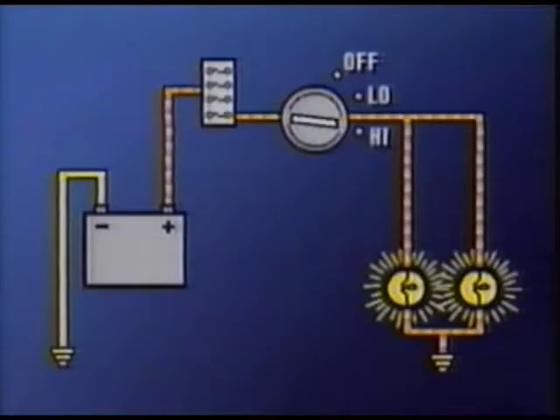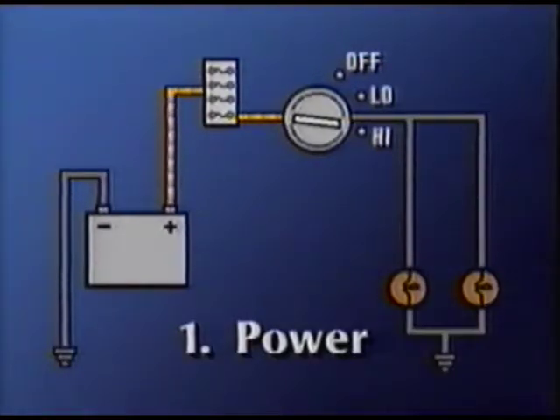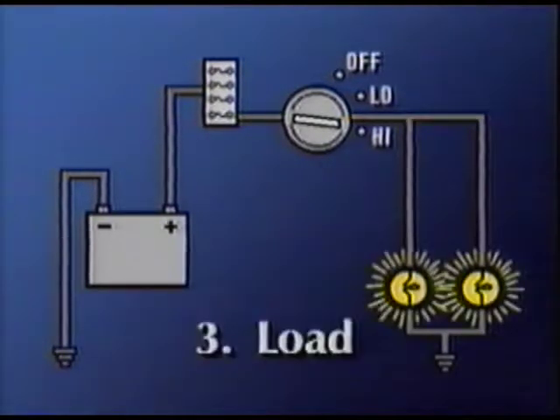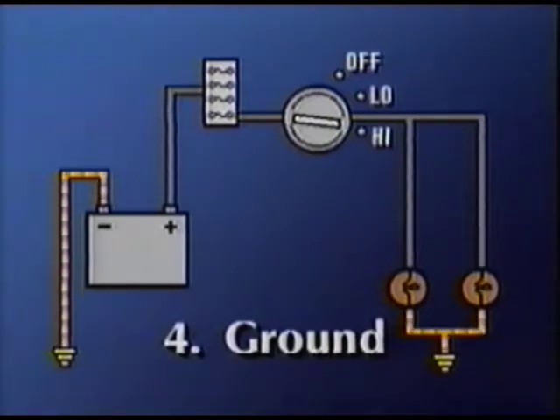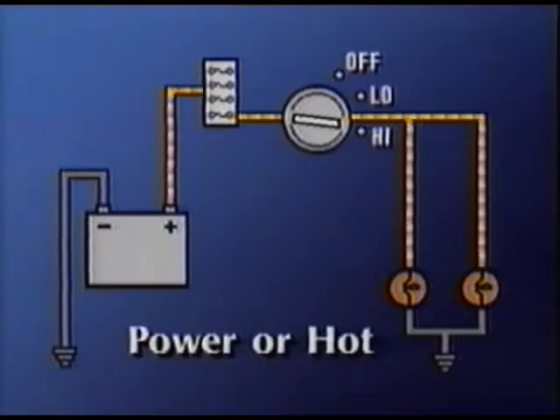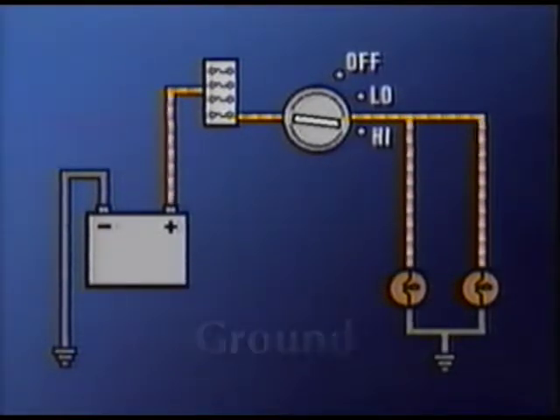Almost every circuit can be divided into four segments: the power or feed segment, the control segment, the load, and the ground segment. The power or feed segment runs from the voltage source to the input side of the switch. In the control segment, the switch controls the power going to the third segment, the load. And the fourth segment grounds and completes the circuit. To simplify things, we'll divide the complete circuit into just two parts: the hot side of the circuit and the ground side.